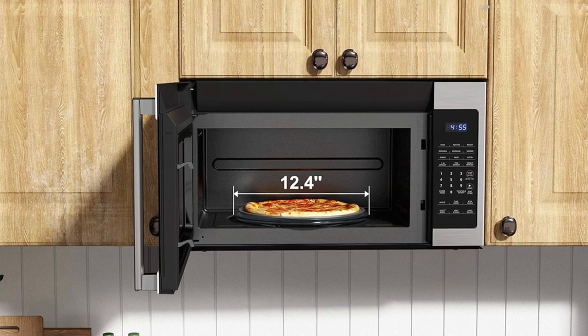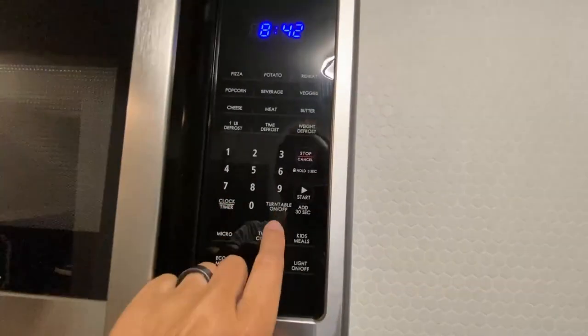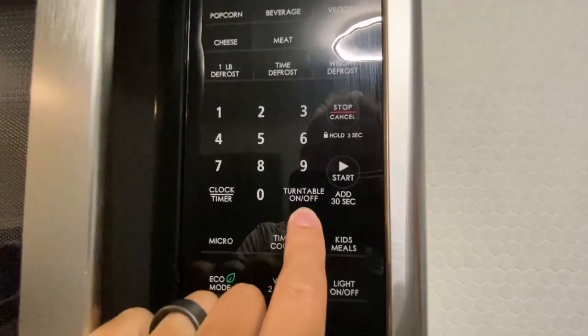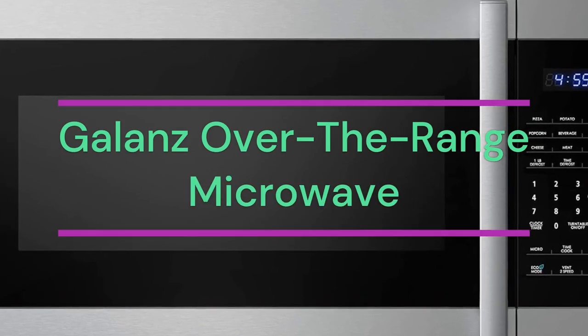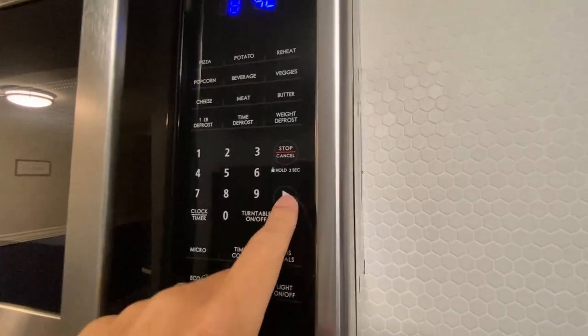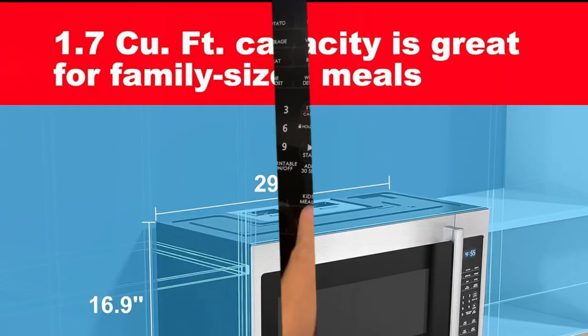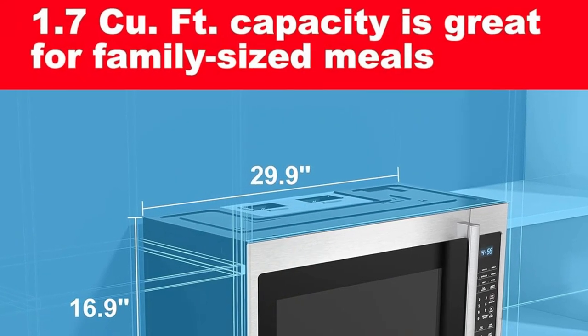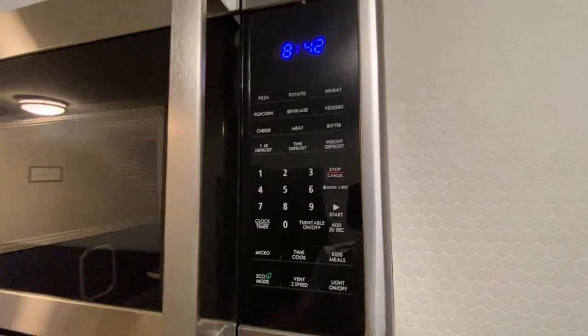About this item: 1,000 watts and 11 variable power levels. The Gallon's 1,000-watt over-the-range microwave with stainless steel design can impress in any home kitchen. 11 variable power levels allow you to adjust the cooking power from 0% to 100%. The large 1.7 cubic feet capacity accommodates all your favorite microwave foods, from vegetables and casseroles to baked pasta dishes and frozen meals.